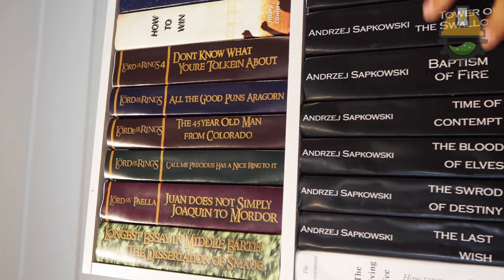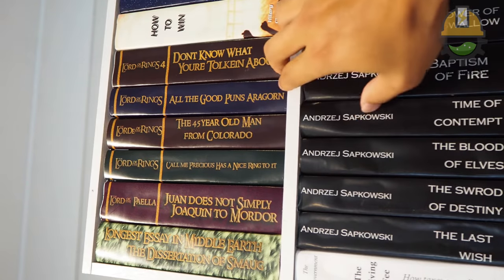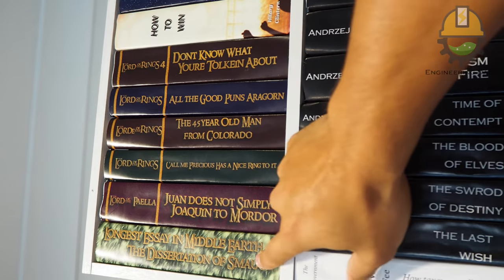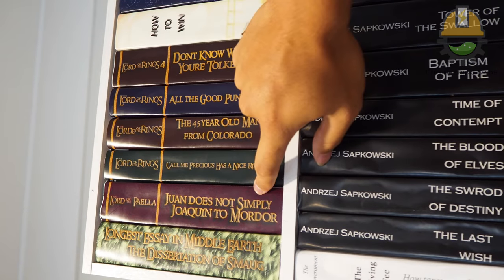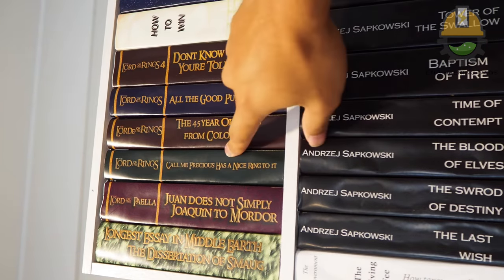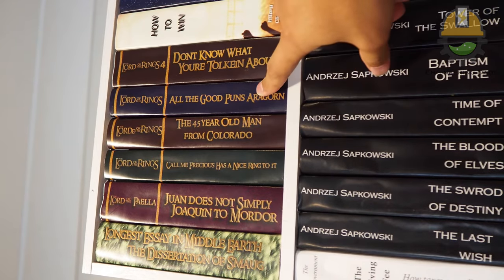I photoshopped pretty much every single one of these books, and a few of them you might recognize as stars of Lord of the Rings: 'Longest Essay on Earth,' 'The Dissertation of Smaug,' 'The Lord of Paella,' 'One Does Not Simply Walk Into Mordor,' 'Lord of the Rings: Call Me Precious — It Has a Nice Ring to It,' and 'Lord of the Rings: All the Good Puns Are Gone.'